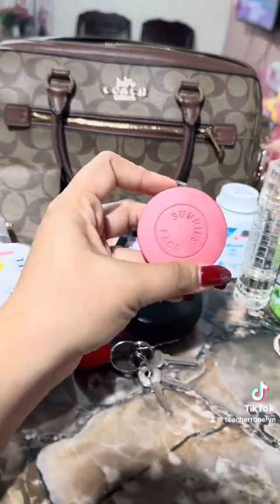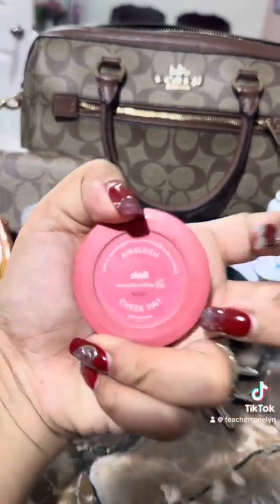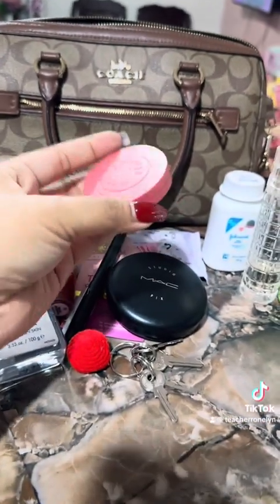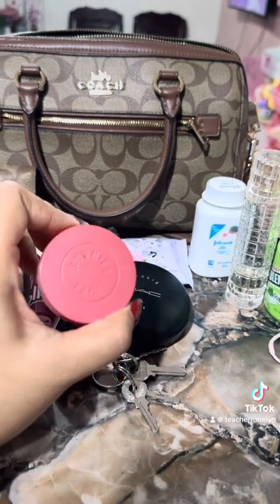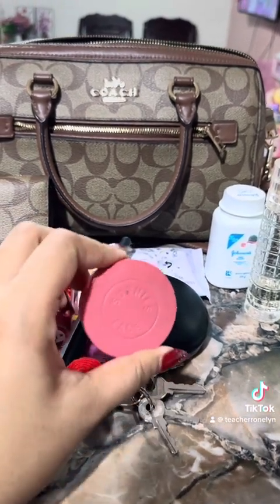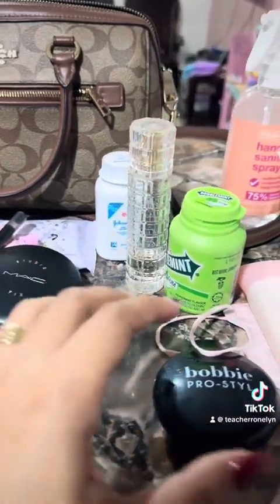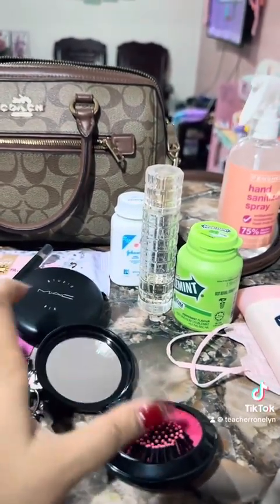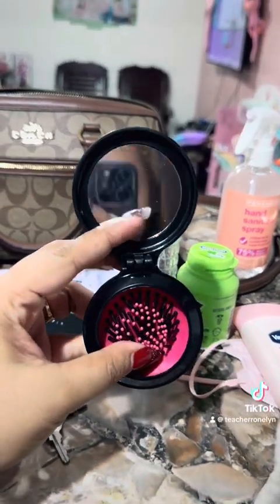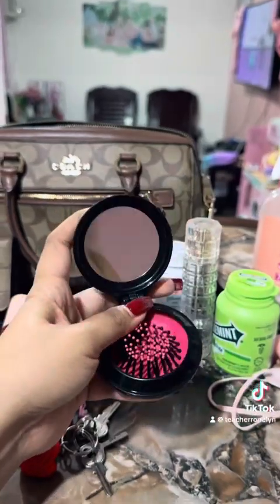This is also my favorite tint from Sunny's face — it's nice to apply because it goes on like a liquid, and when you apply it, it looks so chic. And then this is my hairbrush, a two-in-one hairbrush with a mirror.